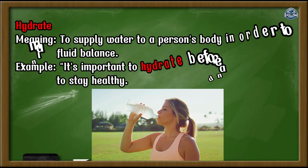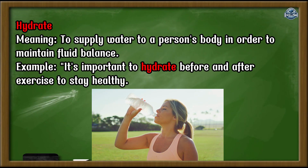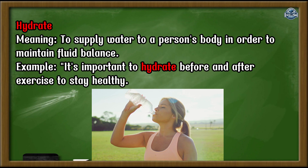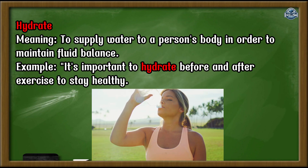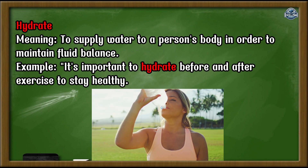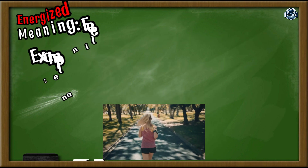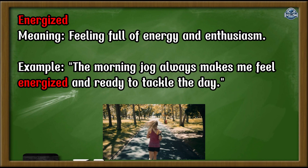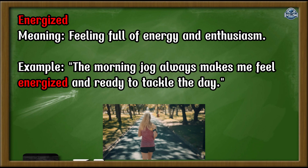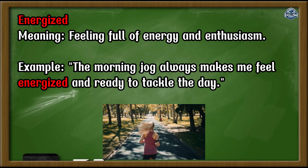Hydrate: to supply water to a person's body in order to maintain fluid balance. Example: It's important to hydrate before and after exercise to stay healthy. Energized: feeling full of energy and enthusiasm. Example: The morning jog always makes me feel energized and ready to tackle the day.